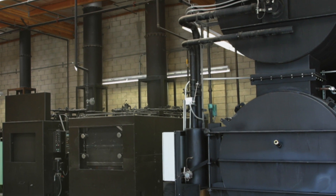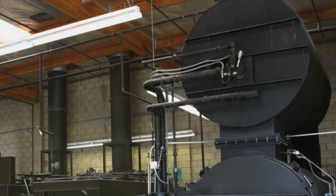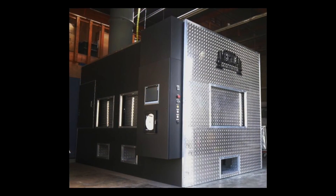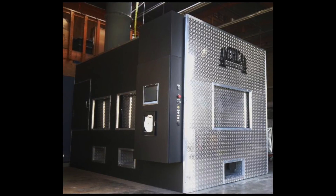Communal cremation is where multiple pets are cremated together without any form of separation. These commingled cremated remains are not returned to the owners. Private cremation, however, is the cremation procedure during which only one pet's body is present in the cremation unit during the cremation process.